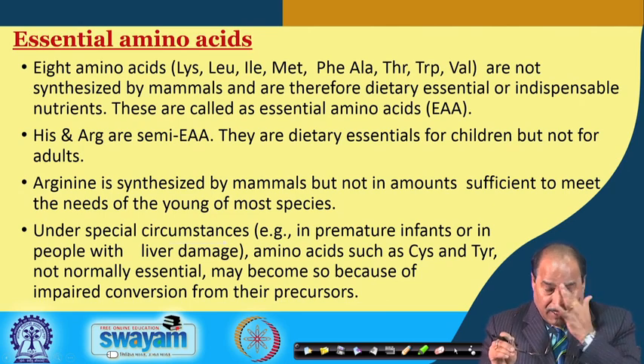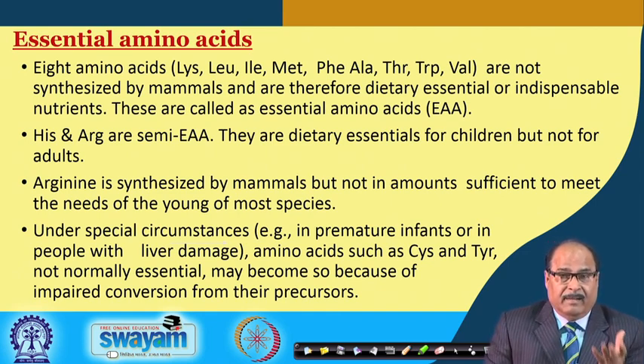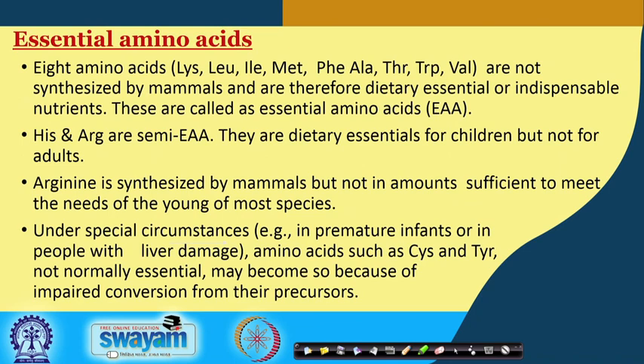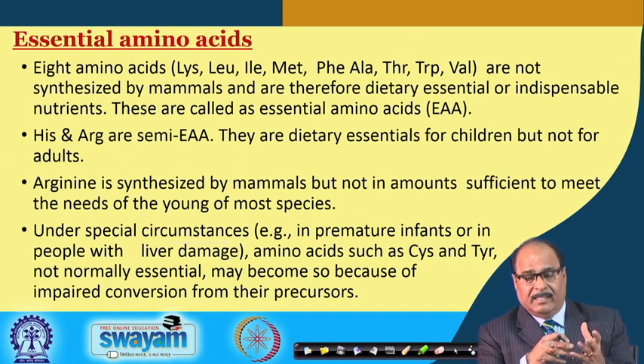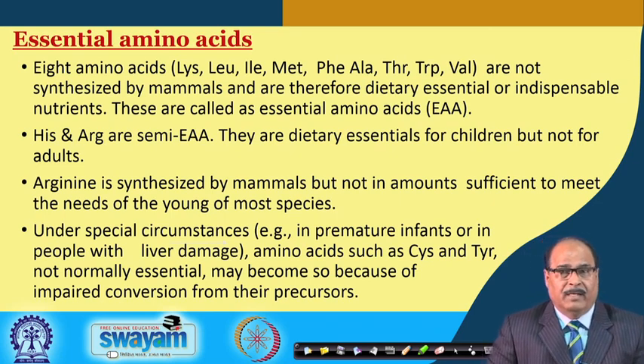Pulse proteins are made up of various amino acids, including essential amino acids like lysine, leucine, isoleucine, methionine, phenylalanine, threonine, tryptophan and valine. These are not synthesized by the mammalian body and are therefore indispensable — they must be provided through dietary sources and are called essential amino acids.